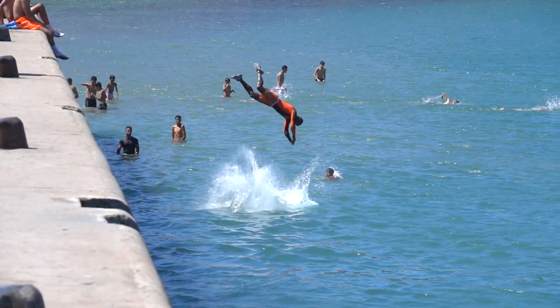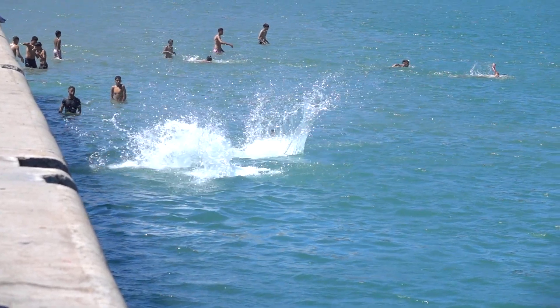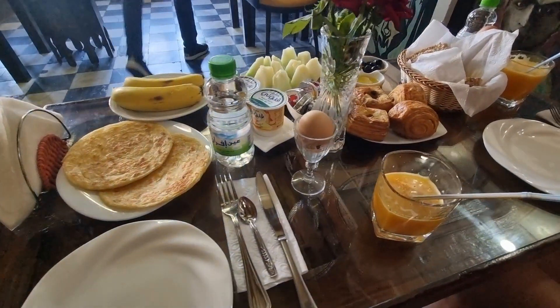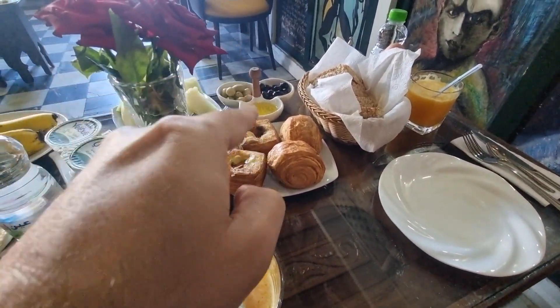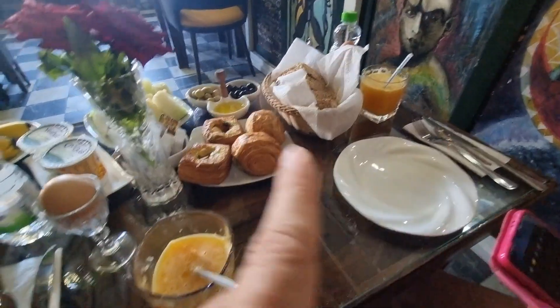The breakfast is basically the standard style you'd expect at a four or five star hotel in Morocco — pastries, breads, fruits, coffees, teas and orange juice, that sort of thing.